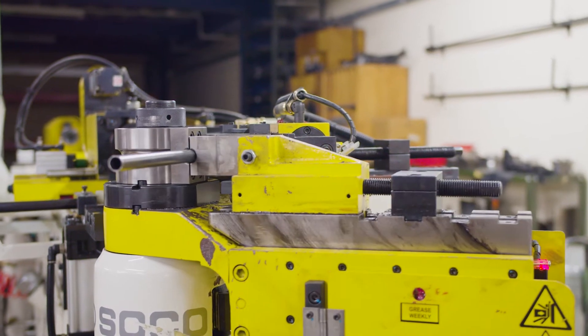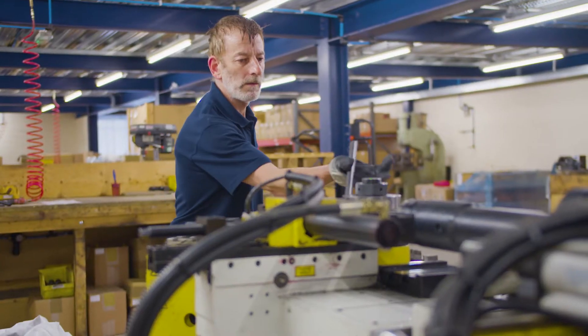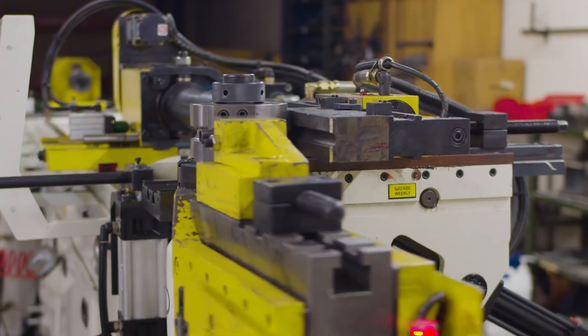Recent investment has seen the introduction of state-of-the-art tube bending and welding equipment, meaning we are now able to take on jobs not in our traditional range of products.